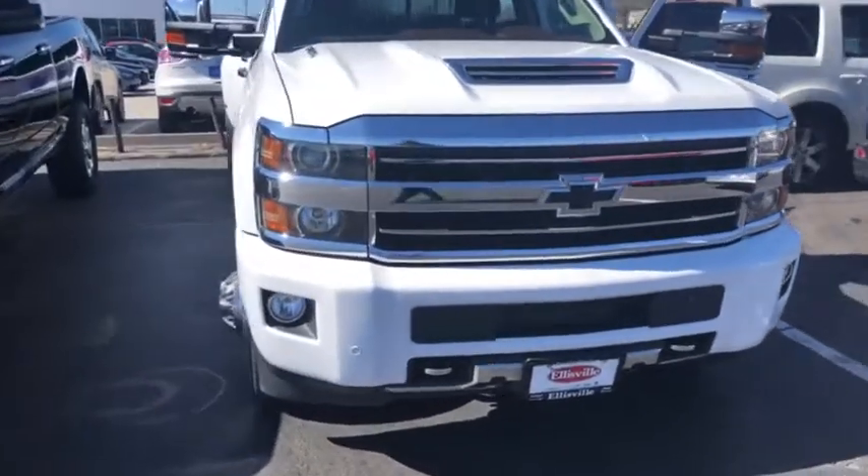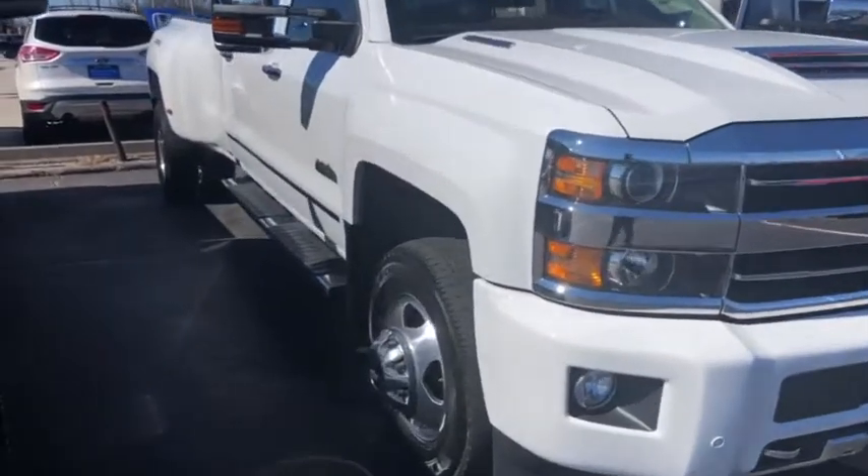Here's the 2019 Chevy Silverado 3500. This vehicle is a one-owner, clean Carfax, with no accidents.